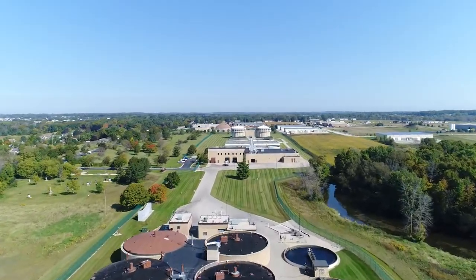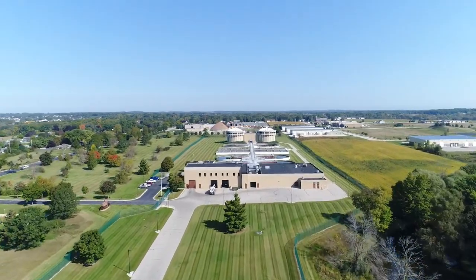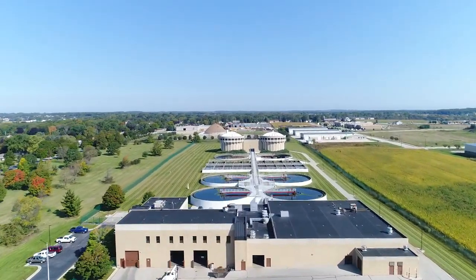Sure. We have 140 miles of sanitary sewer that we collect with. It comes in through a 60-inch pipe into our headworks, and from there it's pumped to the north end of the plant.